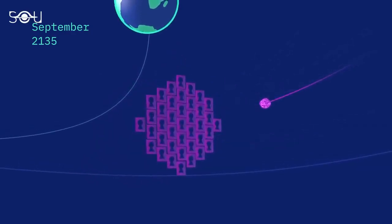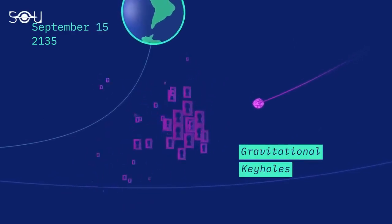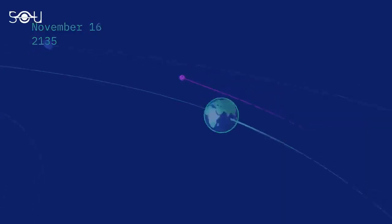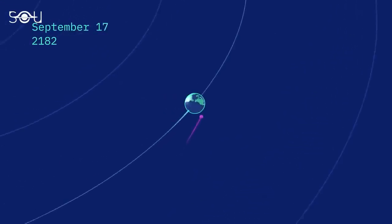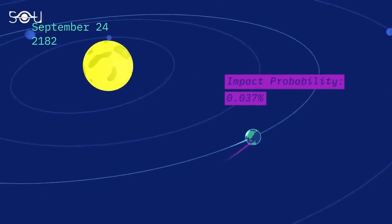A few of these trajectories line up with regions of space called gravitational keyholes. If Bennu were to pass through a keyhole, Earth's gravity would bend its path in just the right way to cause an impact on a subsequent orbit late in the 22nd century. The odds of this actually happening are quite low, but scientists want to know as much as possible.